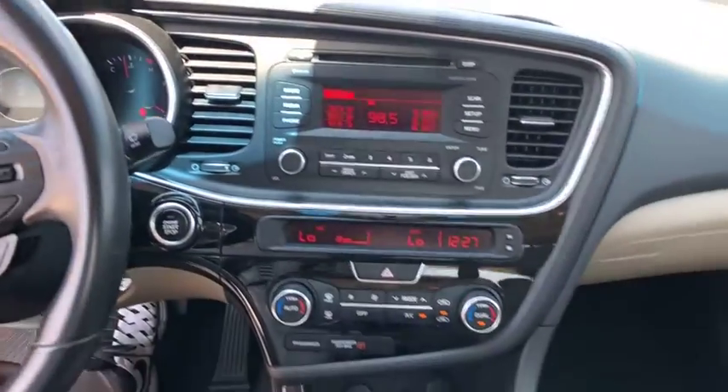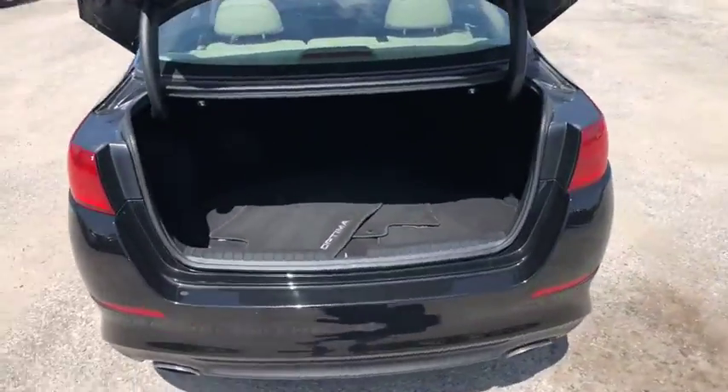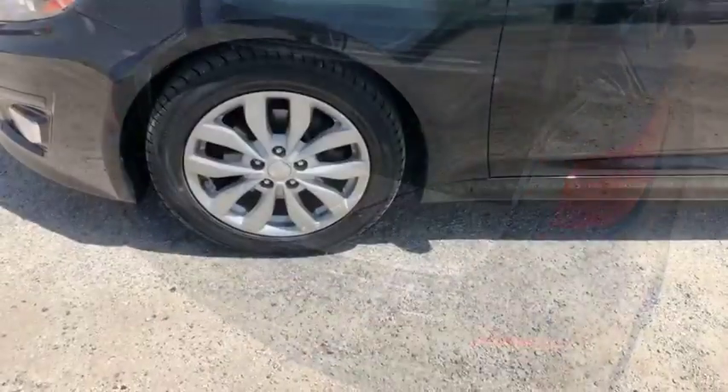Auto-dimming rear-view mirror, aluminum wheels, floor mats, universal garage door opener, front-wheel drive, climate control, rear defrost.